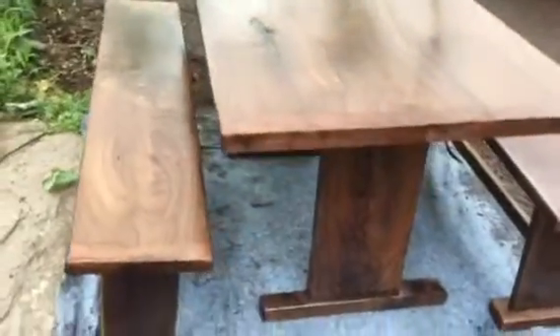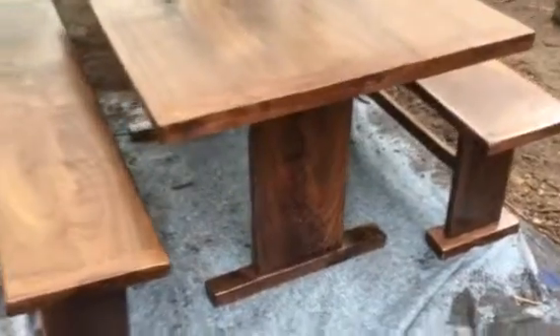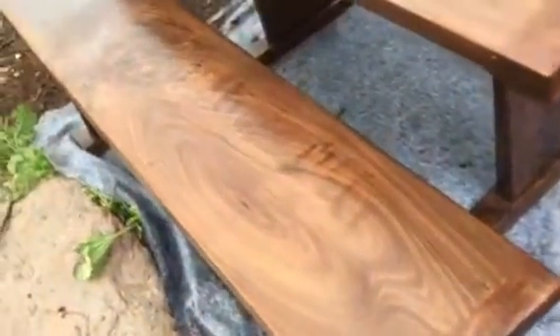Here we have a beautiful black walnut table we just got done making, and we can make them at any size. It comes with a nice bench, and as you can see, I found some amazing grain in the wood.